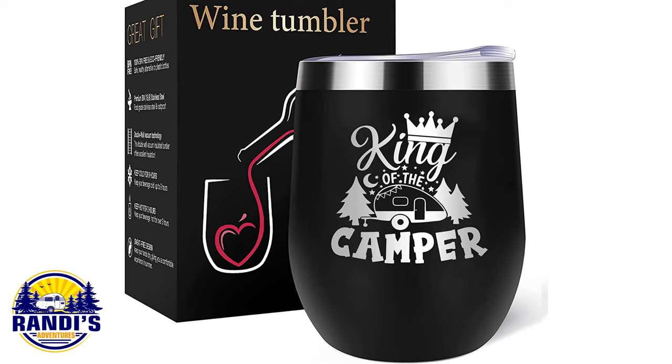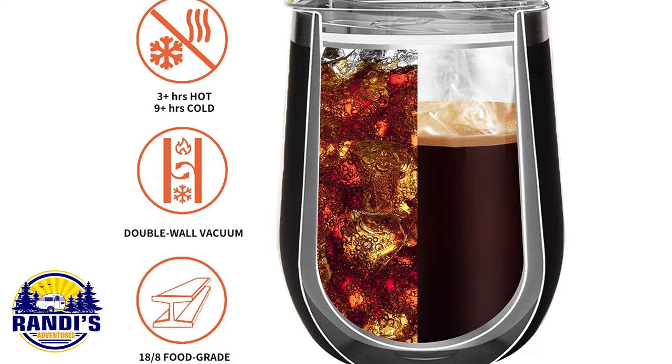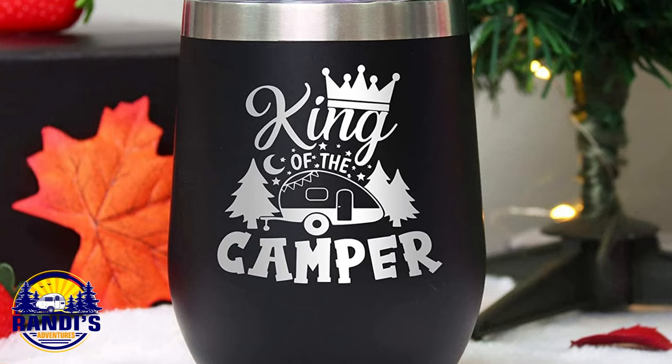And for you guys that want to get in on the action — who wants to drink coffee out of a disposable paper cup when you can drink out of stainless steel?